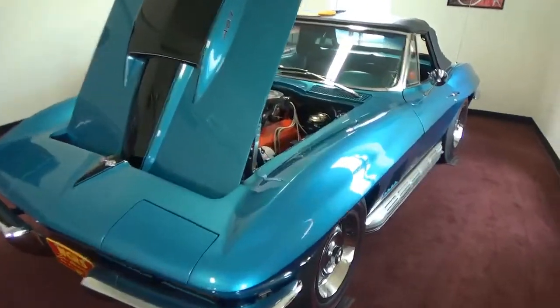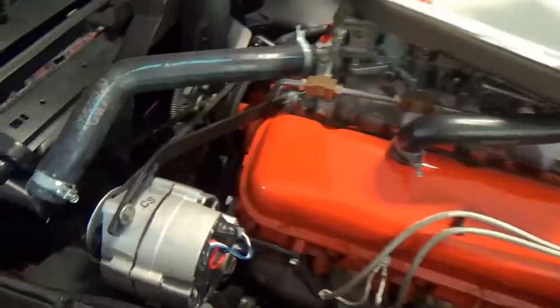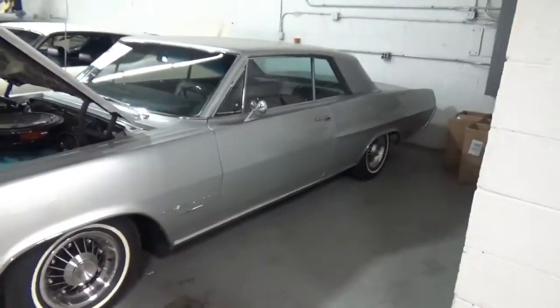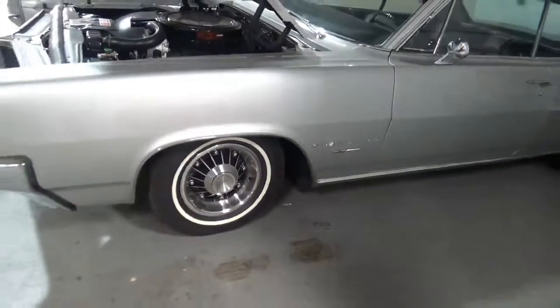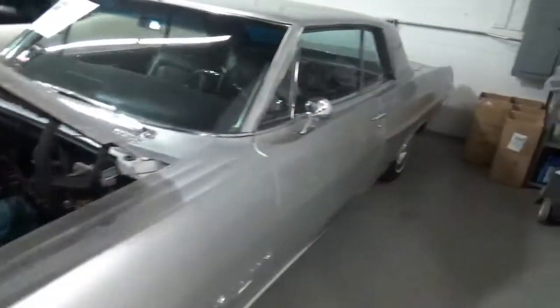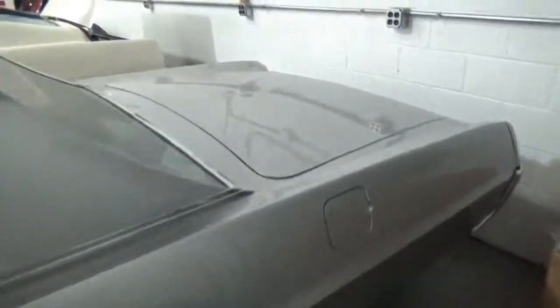Let's take a quick look at this car. Here we are walking into the next room — just some gorgeous cars in here. So here's a Grand Prix, I think it's 1964, and it's got what I think are 8 lug wheels. Nice huge engine, black interior.